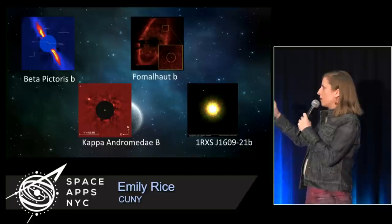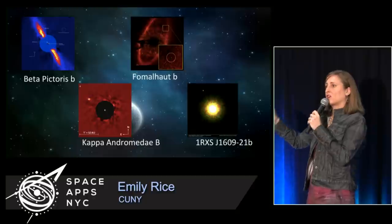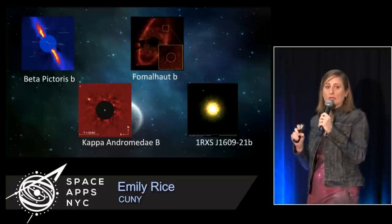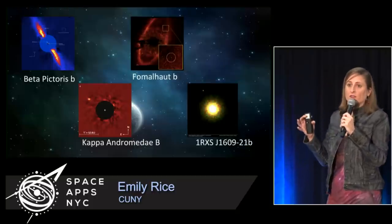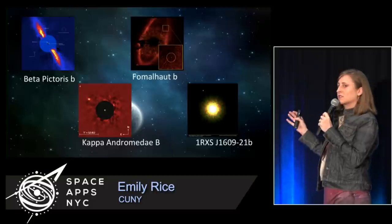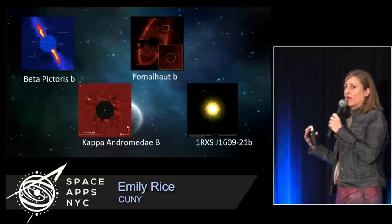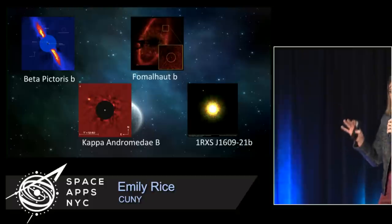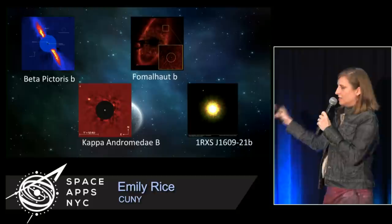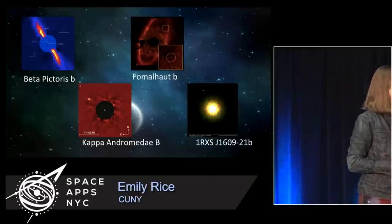Sometimes we can see a disk around them, like for Beta Pictoris and Fomalhaut. Beta Pictoris is the star; the planet is represented by the lowercase letter. Fomalhaut may or may not actually be a planet — it might be some kind of dust cloud orbiting the star. Kappa Andromeda was given an uppercase letter B because we think based on its mass it might not be low enough mass to be considered a planet — that's open for debate. There's also one very young planet in a young star system.